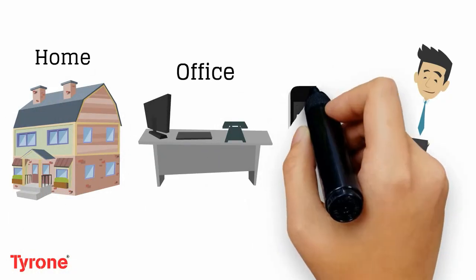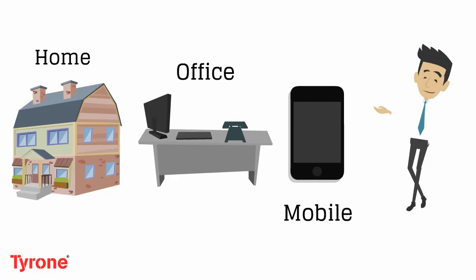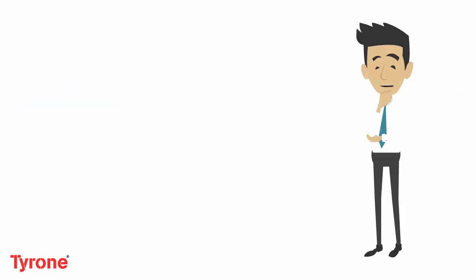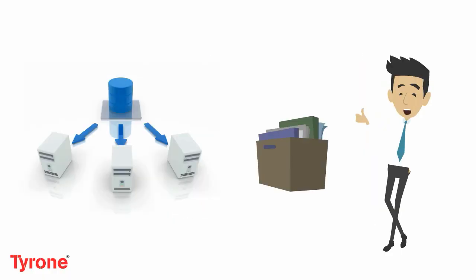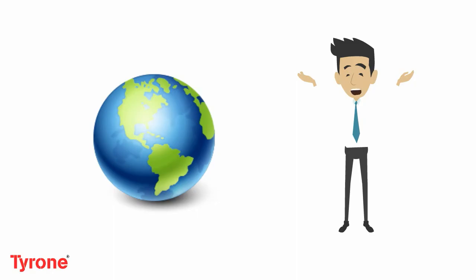Be it home, office, or phones, you can easily access your documents just by logging into your account. If you are thinking cloud computing is magic, then you are wrong. Instead, your important documents are stored in a huge secret data warehouse full of computers. These data warehouses are called data centers and are situated all over the world.